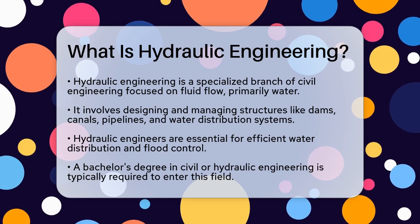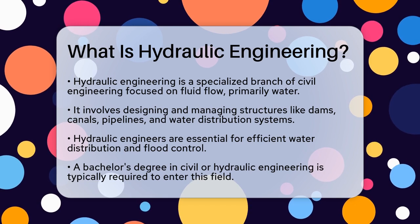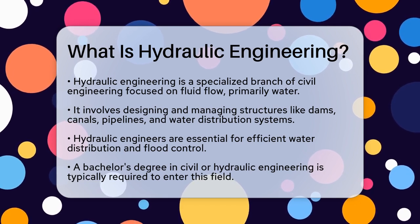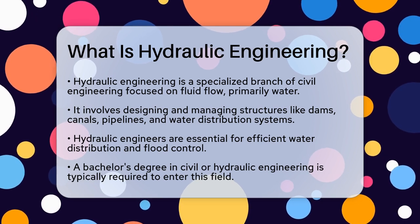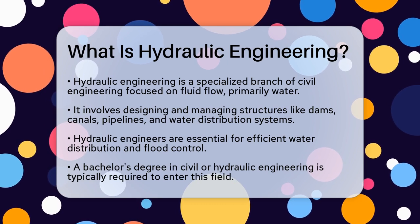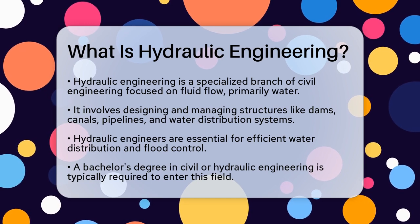Hydraulic engineering is a branch of civil engineering that focuses on the flow and conveyance of fluids, primarily water. This field involves designing and managing structures such as dams, canals, pipelines, and even entire water distribution systems. Hydraulic engineers play a vital role in ensuring efficient water distribution and flood control.